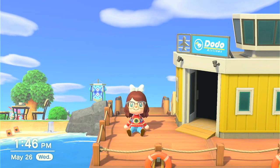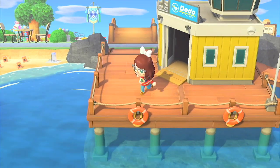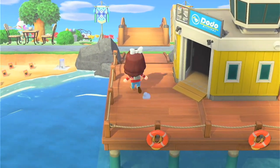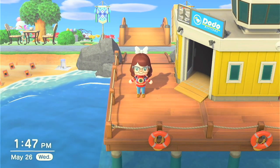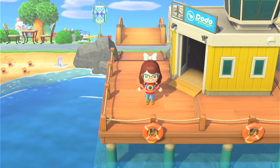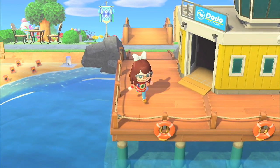Hey everyone, it's me Bailey, welcome back to my channel. We are back on Atalantis — I wanted to give you a tour of my island because it is officially done, in quotation marks. I wanted to show it to you before I destroyed it. We'll get more into that later, but let's get on with the tour.